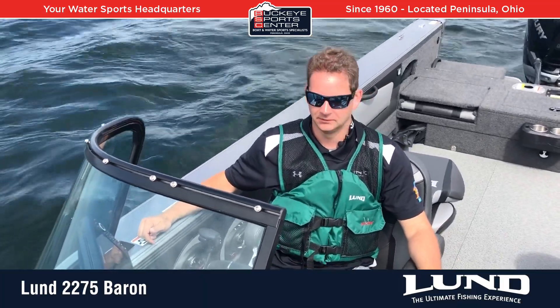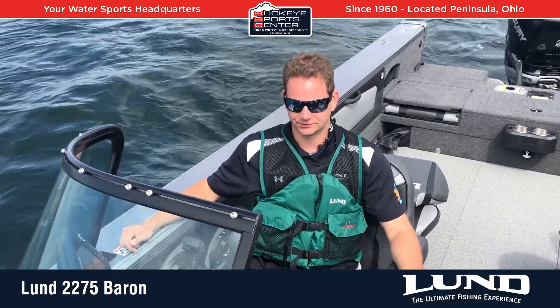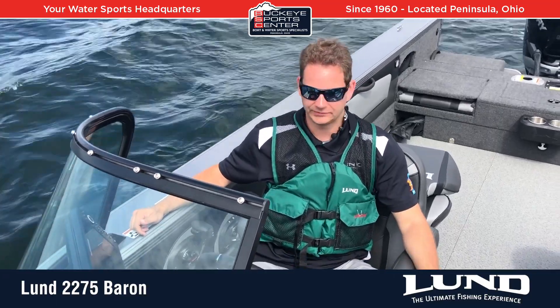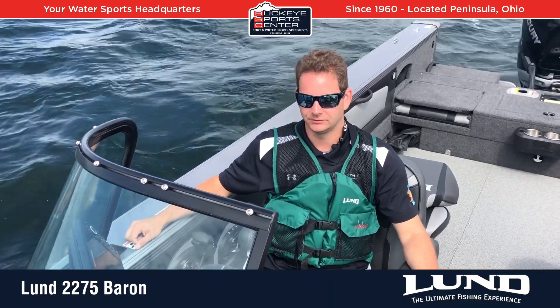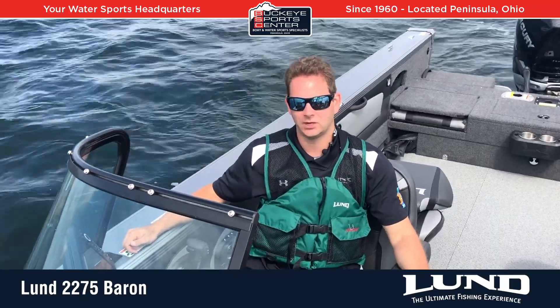I think it could probably touch 60 on a good day, and we were obviously loaded with fuel and gear as well. Just an awesome boat — a ton of fun, a ton of space. If you're looking for one of the most premium, deep, comfortable aluminum boats on the market, definitely check out the 2275 Baron. Check us out for more info at BuckeyeSportsCenter.com. Thanks for watching.